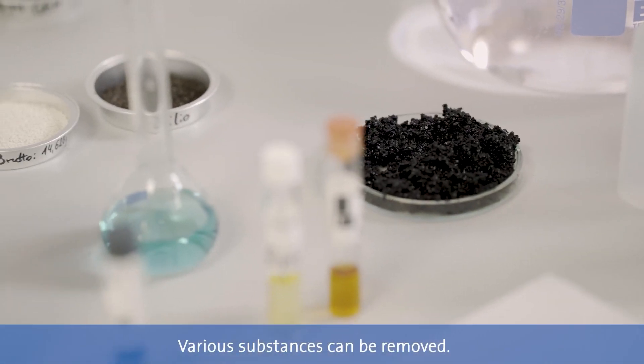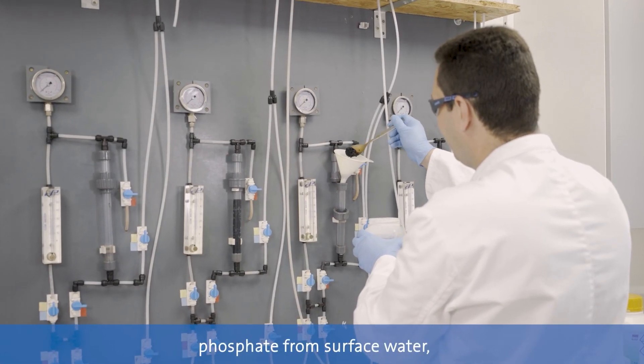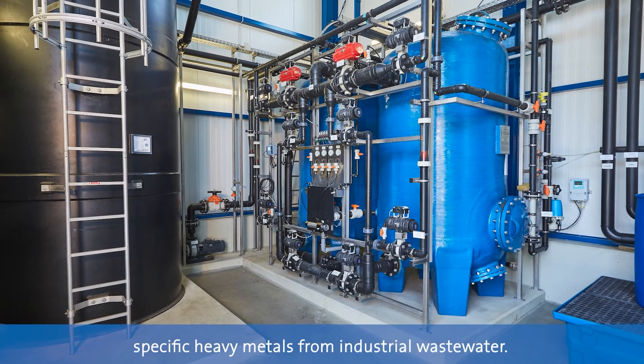Various substances can be removed: arsenic and vanadium from drinking water, phosphate from surface water, and specific heavy metals from industrial wastewater.